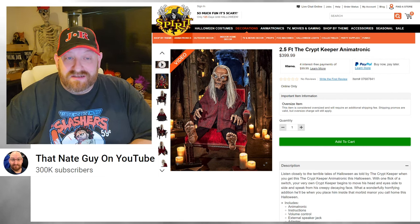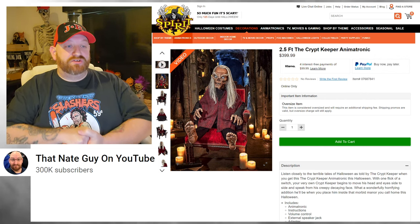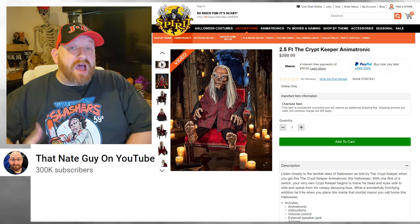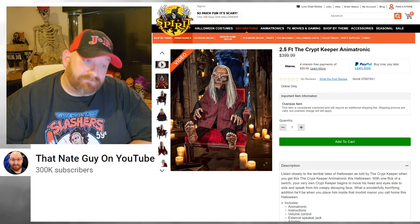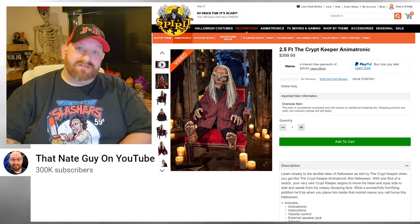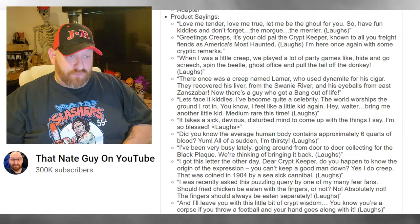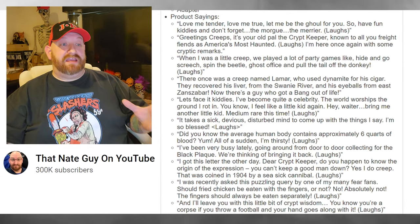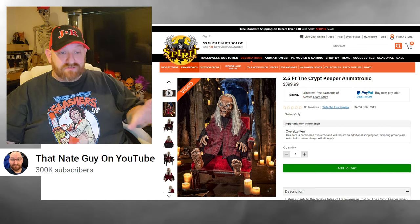The Crypt Keeper animatronic is two and a half feet — measured from sitting position up to the top of his head. He is $399, which is one heck of a price tag, but he is an icon from the movies, TV shows, and comics, so I can understand that price. He apparently says eleven phrases — one, two, three, four, five, six, seven, eight, nine, ten, eleven. I don't think I know of any other animatronics that say even six phrases, let alone eleven.